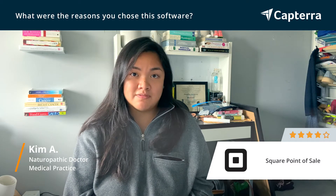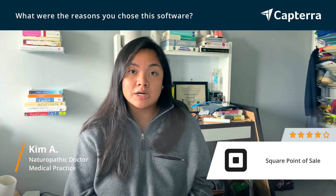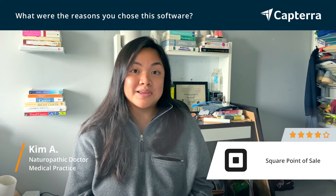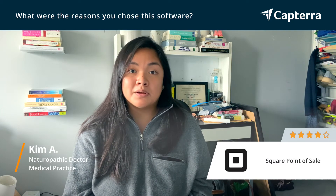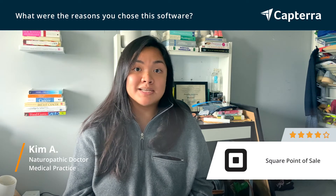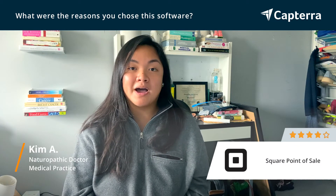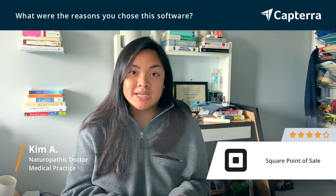First of all, it is good for business owners who are just starting up, such as myself. When I started my practice, you don't have to commit to it. They provide you a reader upfront and you just plug and play essentially. And I liked the ease and the convenience of not having to think about whether or not I brought a big bulky point of sale machine.